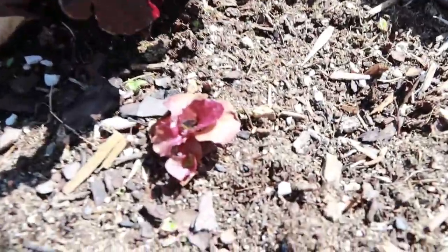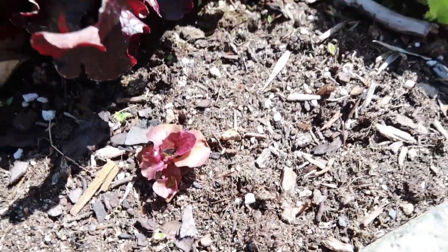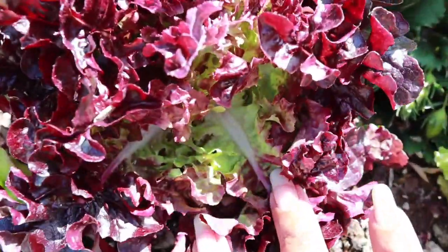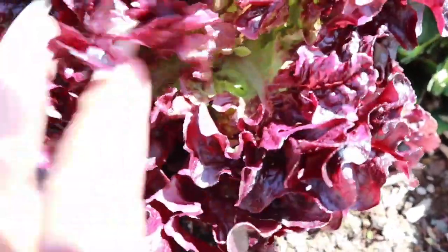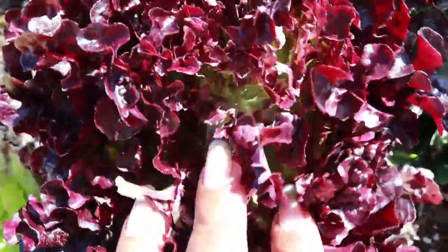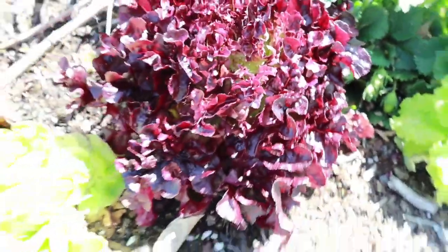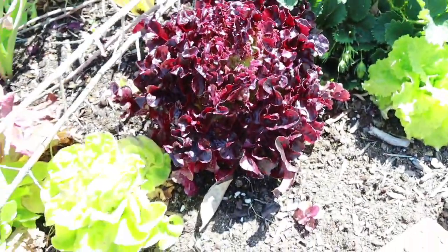Look at that little bitty lettuce — it's cute. Look at that color vibrance — you can really tell the difference when you open it up and you see the green against that rich red burgundy. It's pretty.